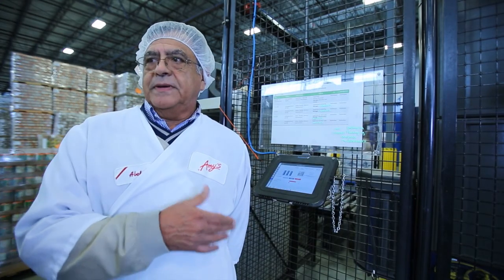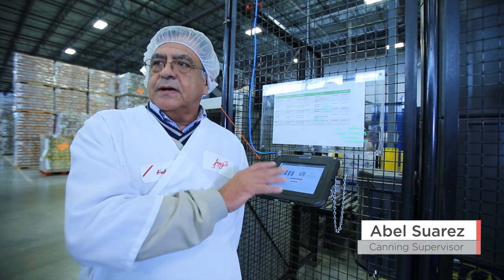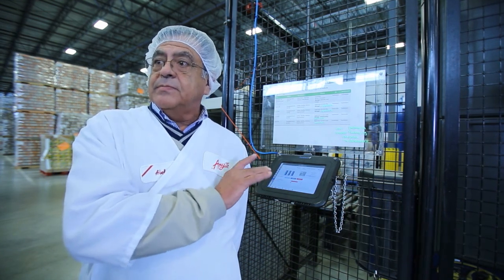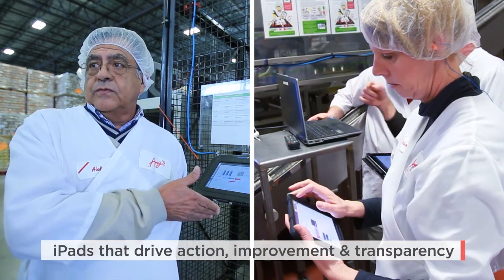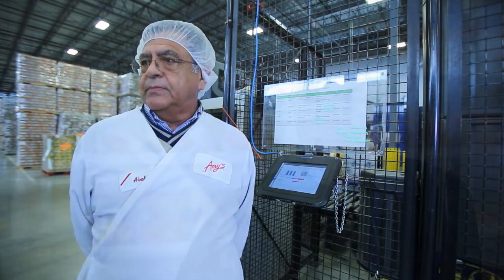One of the biggest features is the chat — if they have problems they can send a message to the maintenance mechanics and they will see it right away and they will act immediately.